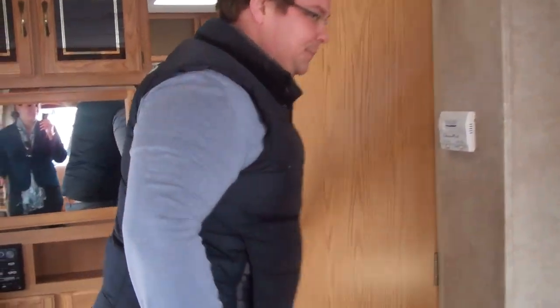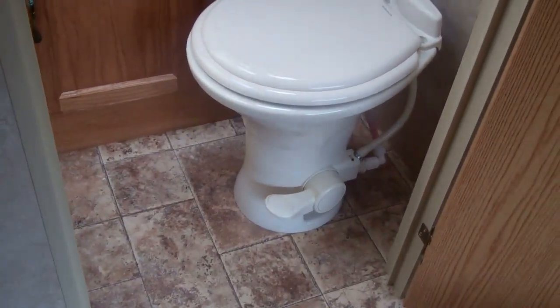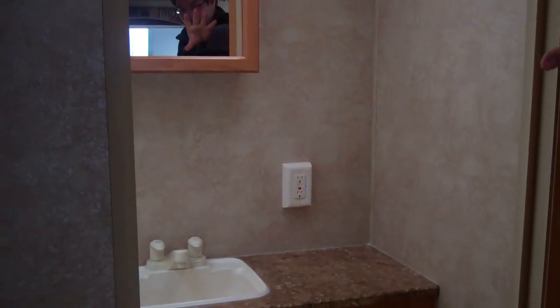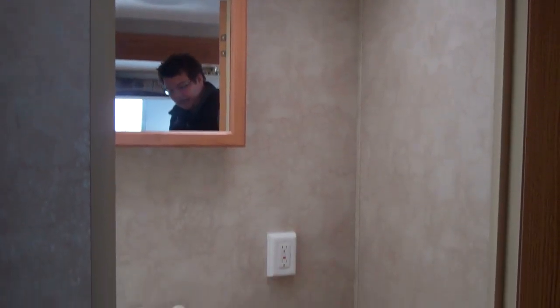Once we get into the bathroom, you've got a porcelain foot-flush toilet and a tub surround. You also have a skylight for extra headroom, and great storage with the medicine cabinet and additional storage below.